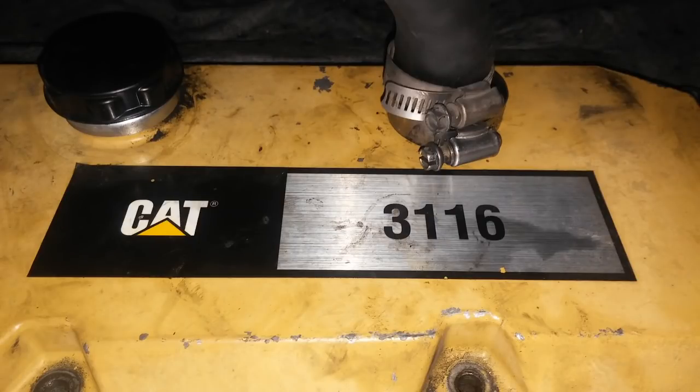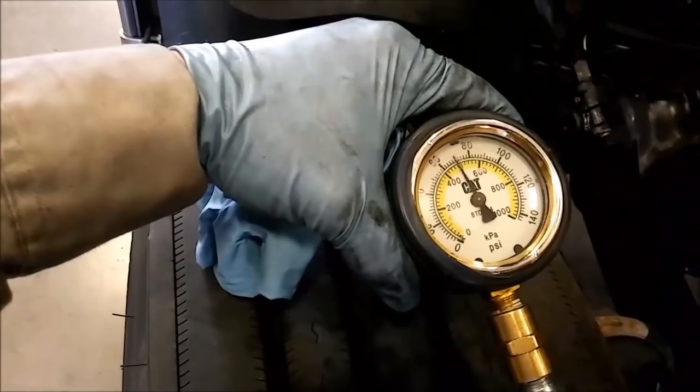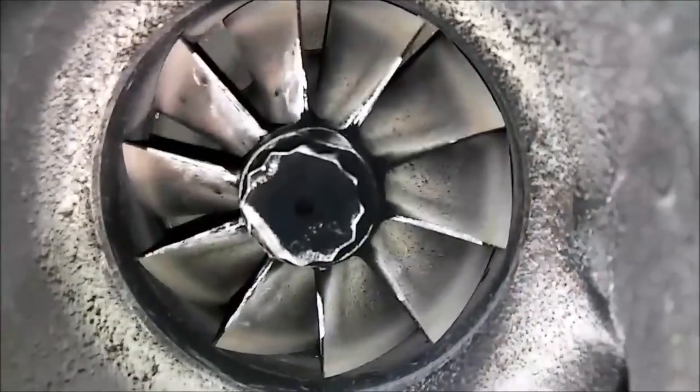In this video we're going to be talking about the Cat 3116 — basic facts about it, problems with it, and what you need to know. Hey guys, Josh with the Adept Ape channel here, and today we're going to be talking about the Cat 3116 engine.